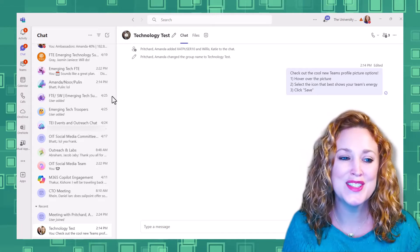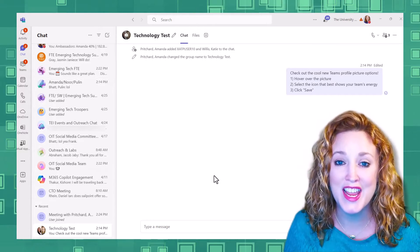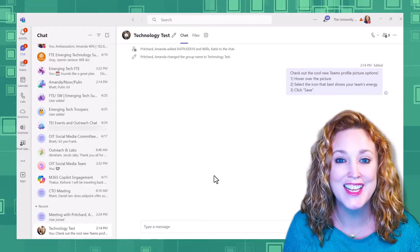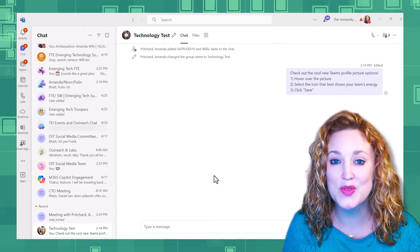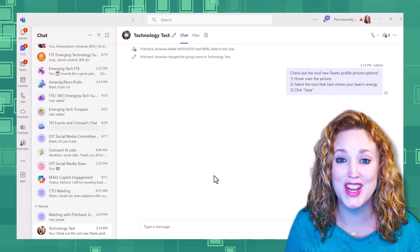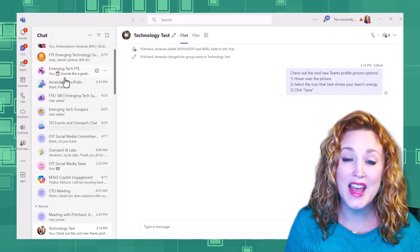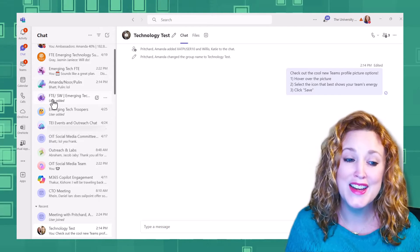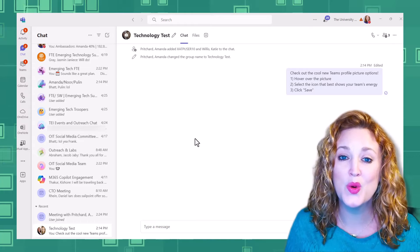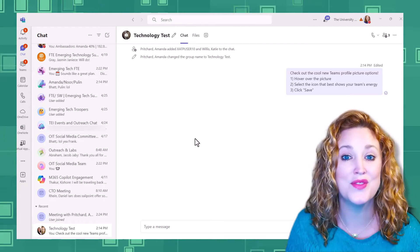If you notice on my left sidebar, I have been able to change the profile picture for group chats. Note, it only impacts group chats, not chats that are individual or chats in channels. But for these that I have pinned at the top, I now can select an icon that's relevant to me to be able to quickly find those chats visually.